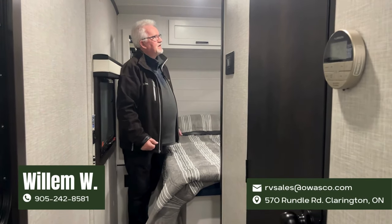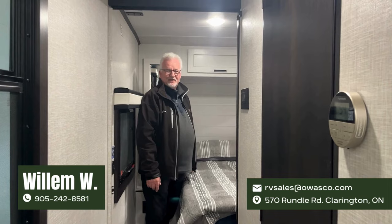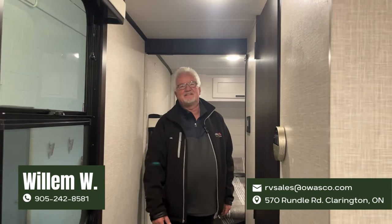So here it is, the 26RL. We're super excited to have this trailer come home and load it up. Our first camping trip is May 28th. So if you see us around the campsite somewhere, come visit - I'll gladly show it to you. This is the Jayco Jay Feather 26RL. My name is Willem at Wasco RV. Hope to see you here soon. My number is 905-242-8581.